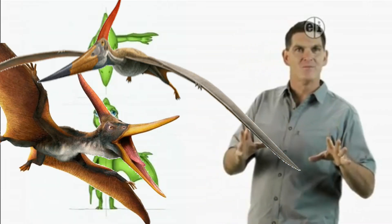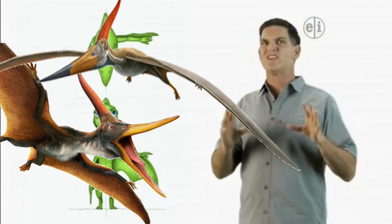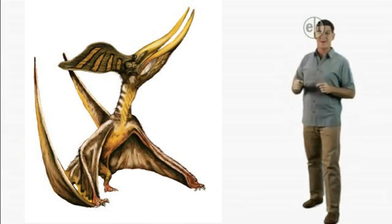Right, and pterosaurs had hollow bones, and their wings were made of skin attached to a really long fourth finger. Imagine stretching your fourth finger to be longer than your entire body.